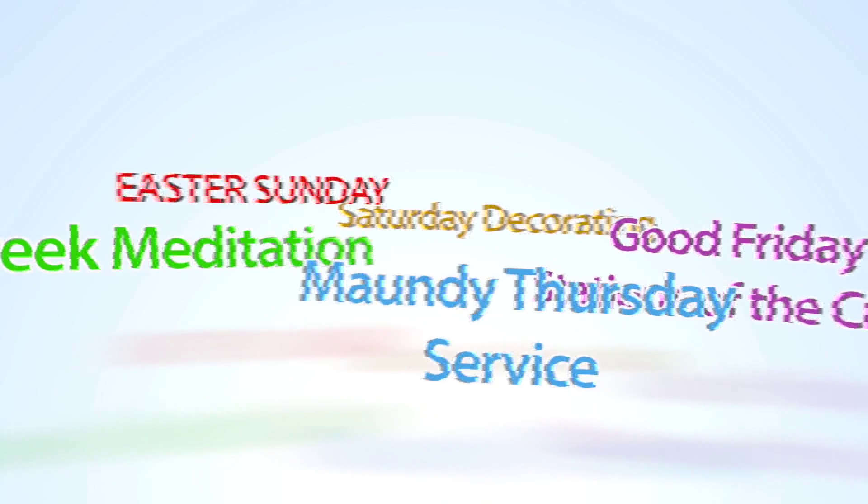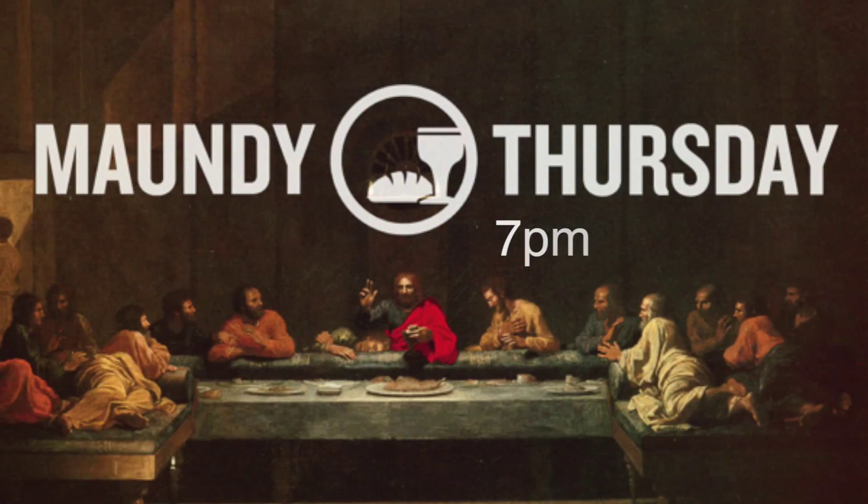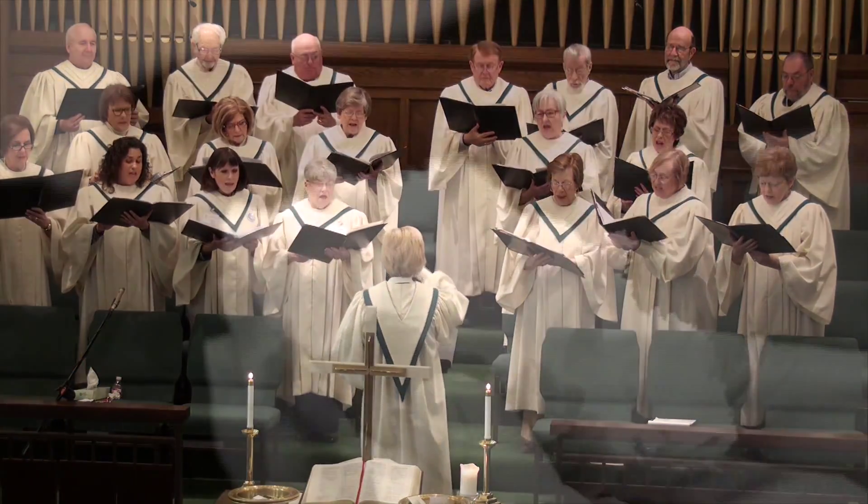Maundy Thursday service is March 24th at 7pm in the Sanctuary. It's always a great service reflecting on Jesus at the Last Supper. The choir will sing, there will be a short meditation, and we will receive communion.